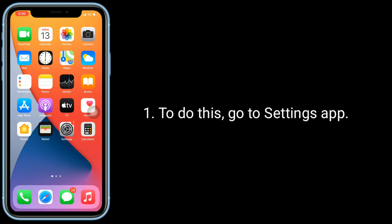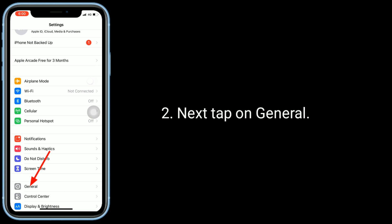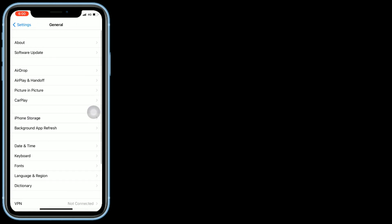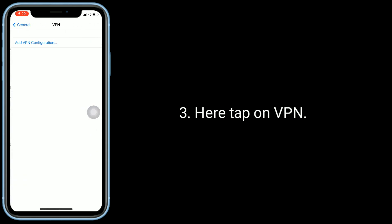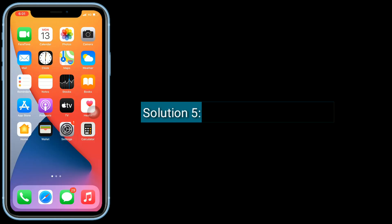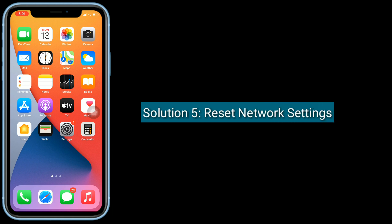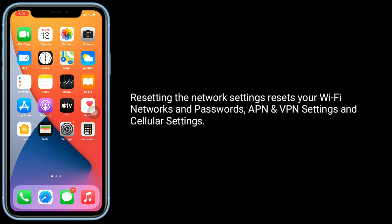Solution four is disable VPN. To do this, go to the Settings app, tap on General, then tap on VPN. If VPN is turned on, turn it off, then try to download the iOS update.